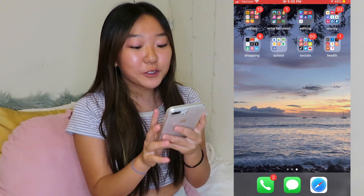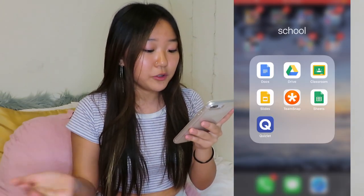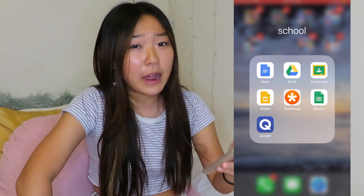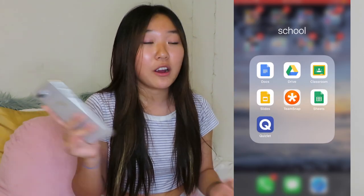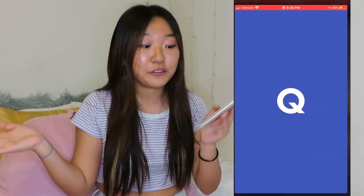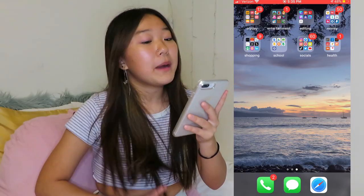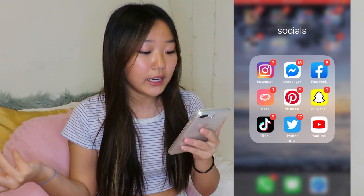My next folder is School — it's pretty self-explanatory: Docs, Drive, Classroom, boring stuff. Also, if you guys don't have the Quizlet app on your phone, literally get it. When you're trying to study last minute and your Quizlet is on your iPad or Chromebook, you're going to be screwed. But if you have Quizlet on your phone, you're not screwed.